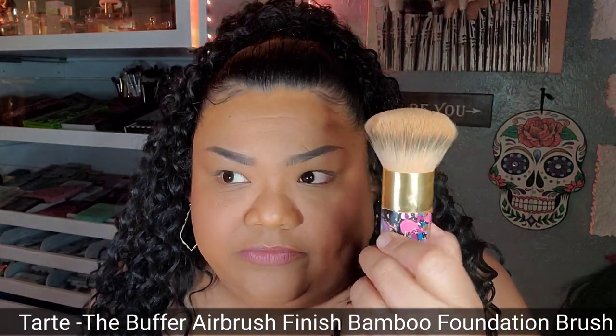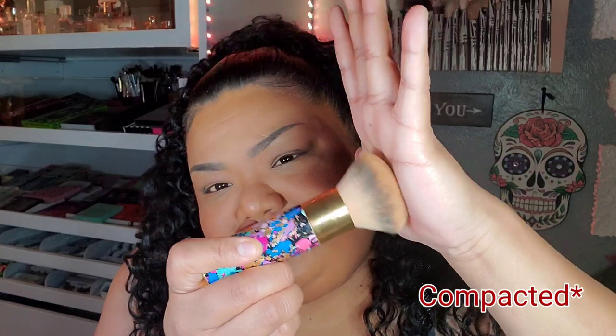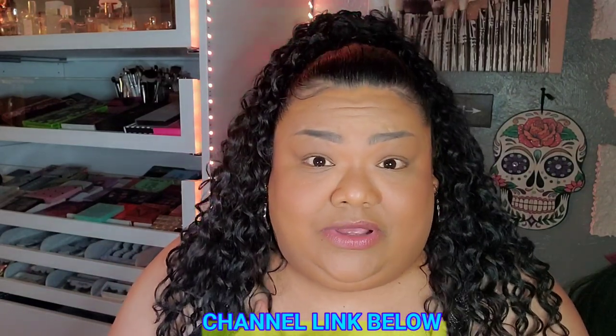Moving on to foundation brushes — if I don't use a sponge, which I usually like to do, I use these brushes. The first one is the Tarte bamboo foundation brush. She's sturdy but also flexible, so she goes where I want her to around my eyebrow. She never leaves streaks and I love how it just fits in my hand. I was actually put on to this brush by Laurie's Life — she introduced this brush into my life. If you don't know Laurie, check out her channel; she influences like 99% of the stuff I buy.